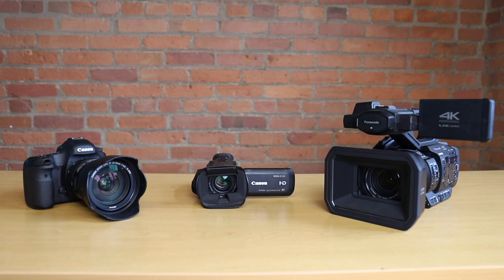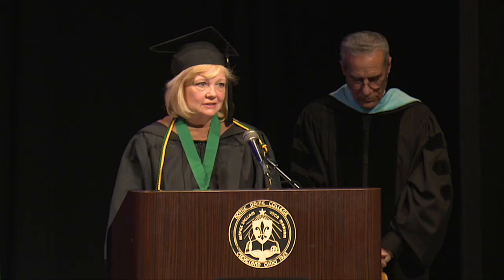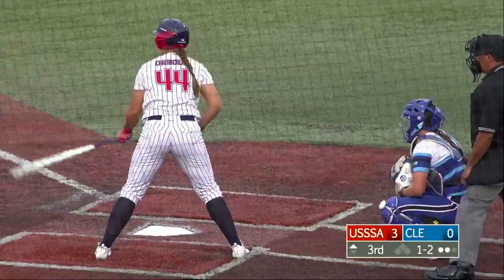Which camera you go with depends on the type of video you're producing, but more often than not you'll be better off with a camcorder when you're live streaming events like conferences, keynote speeches, sporting events, and church services. Let's break it down a little more.